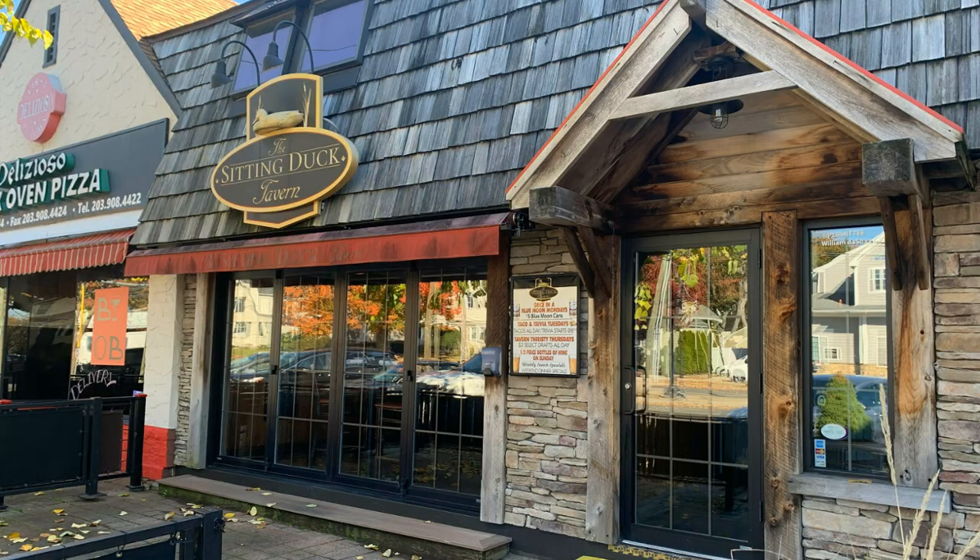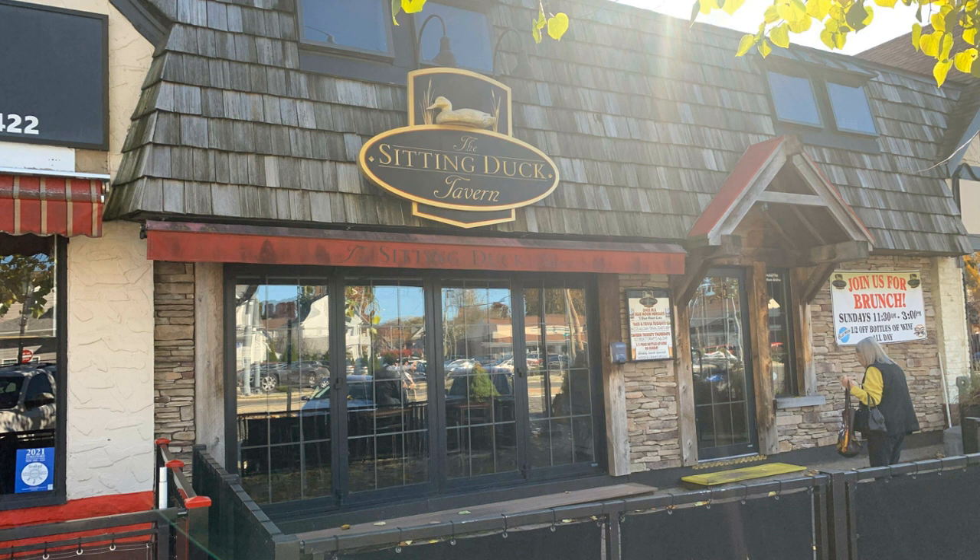Another great option in the area is Sitting Duck Tavern. I had spoken about Sitting Duck in my Trumbull video as well. This is a great pub-type atmosphere with yummy favorites that everyone enjoys, like burgers, sandwiches, and salads, plus a small selection of entrees. They have some really unique appetizers — cheesesteak egg rolls, pierogies (I rarely see pierogies on a menu), and duck wings. So this is not just your average appetizer selection. You should head down and check them out.